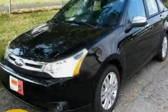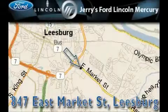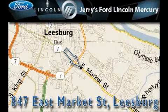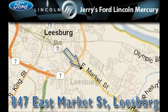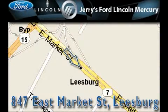Please call us today for more information on this great vehicle. Jerry's Ford Lincoln Mercury is located at 847 East Market Street in Leesburg. Our goal is to exceed all of your expectations to ensure that you'll return for future visits.